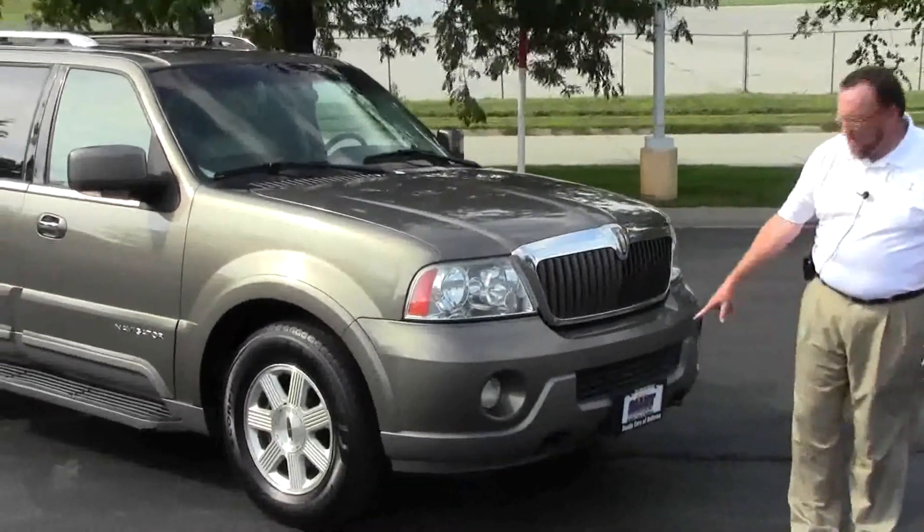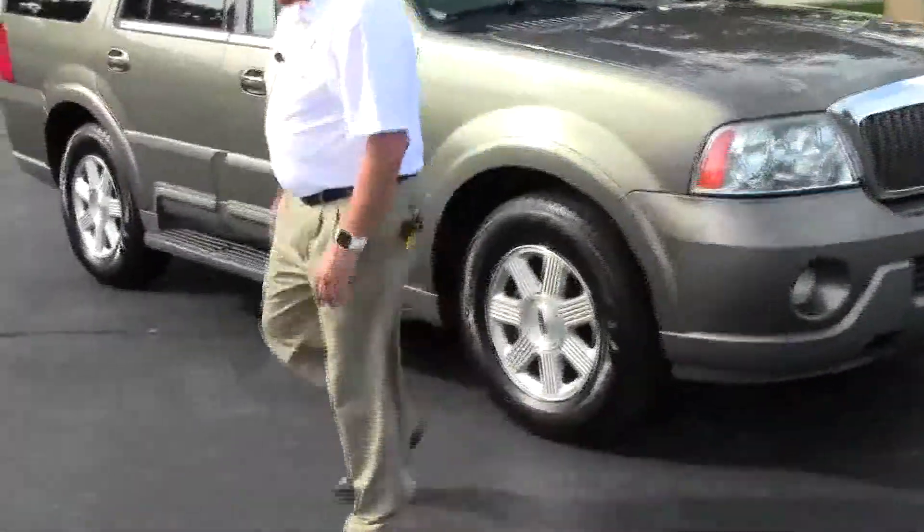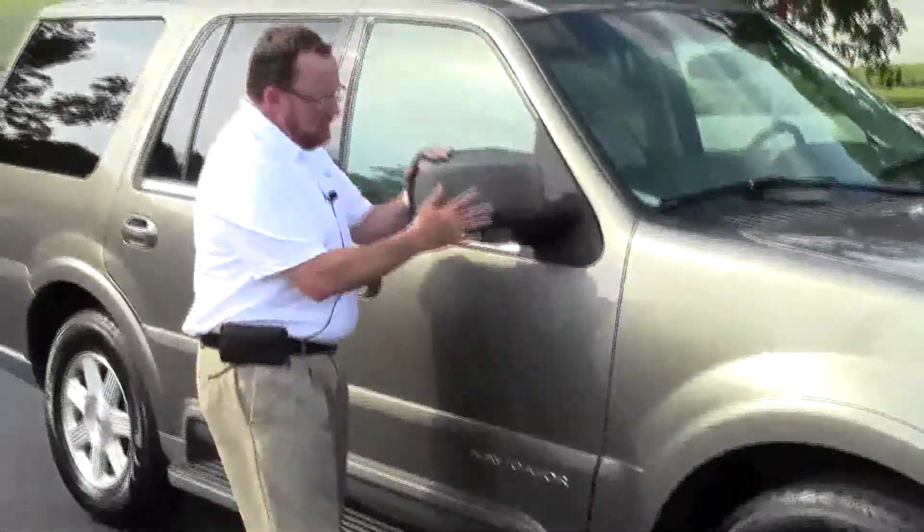It features Chrome accents and a grille, five mile-an-hour bumpers in the front and back, Lexan-covered wrap-around headlights, 18-inch alloy wheels, and lots of tread left on the tires.